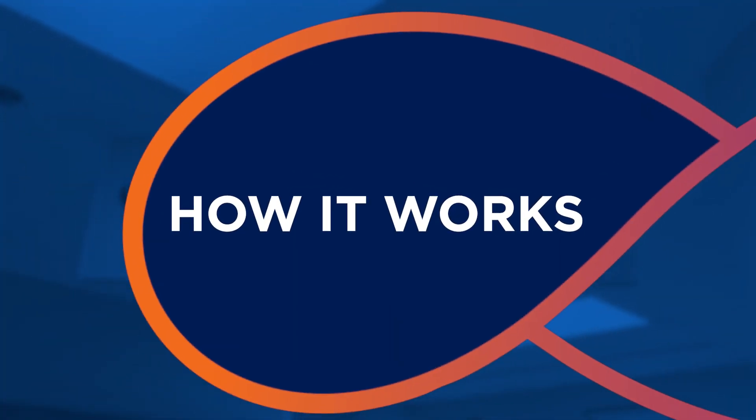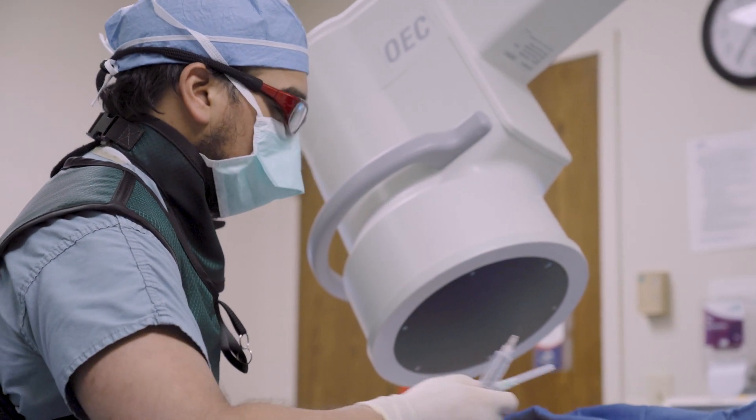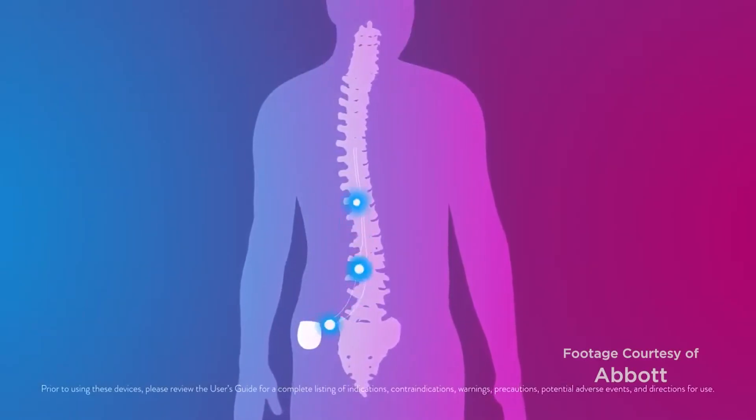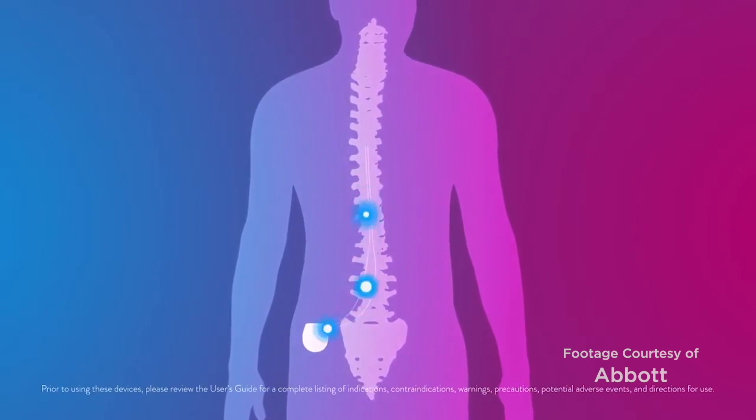The way that spinal cord stimulation works is by placing two small wires, referred to as leads, in and around the spinal nerve structures in order to target electrical energy towards those structures. This helps decrease the pain signal from the patient's area of pain to their brain, blocking those pain signals from reaching their brain. Those leads are then connected to a battery placed under the skin, similar to a pacemaker battery, located usually in the patient's back.